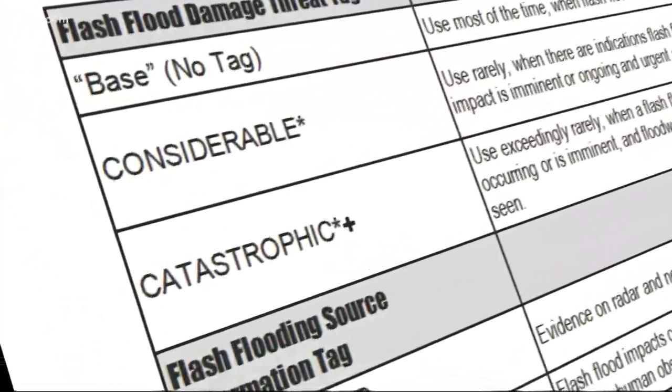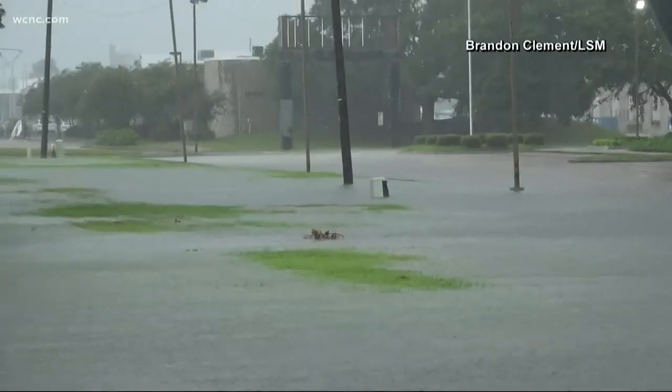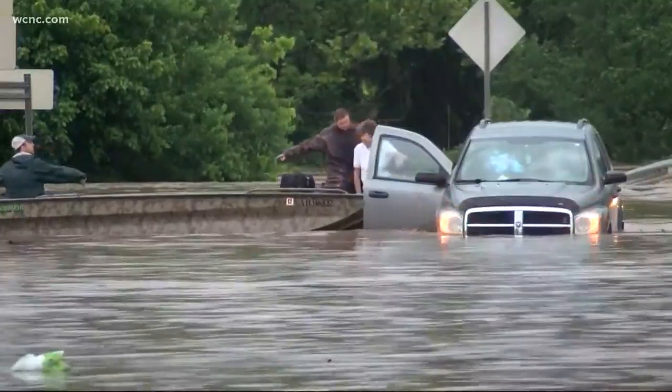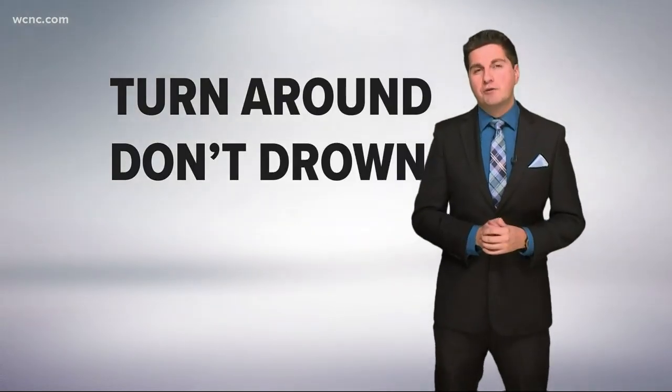Tier number two is a considerable flash flood warning. At this point, the flash flooding is life-threatening. Property damage is probable, water is coming into homes, and vehicular water rescues often are an issue. This is why we always stress: turn around, don't drown during these events.